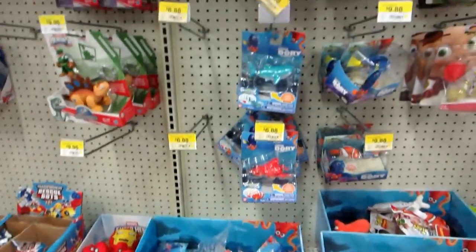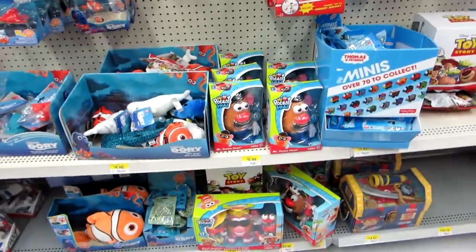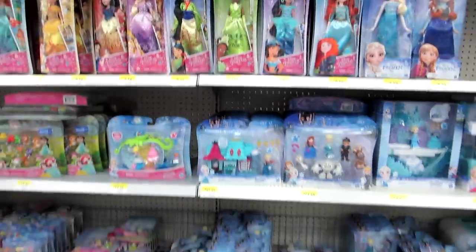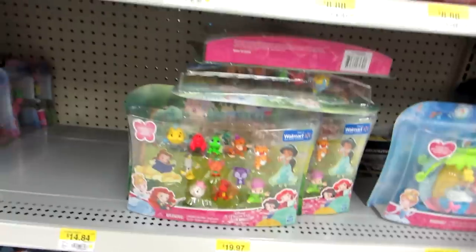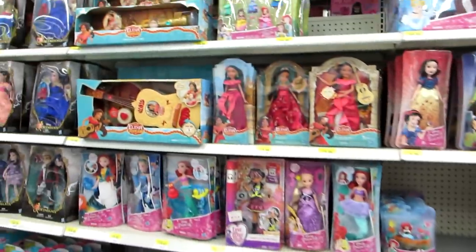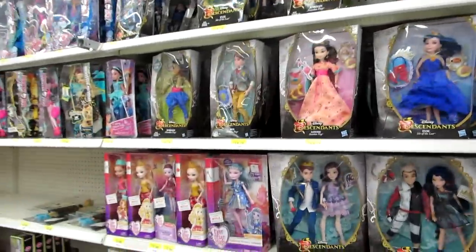So cute. And then here's the Finding Dory and Toy Story — my store doesn't have Toy Story. Here is the Little Kingdom. I haven't seen this set in a while with Kristoff. They have tons of these which I already got. They have Snow White, which is awesome. And the Hasbro dolls and Elena of Avalor. And then here's some of the Disney Descendants.